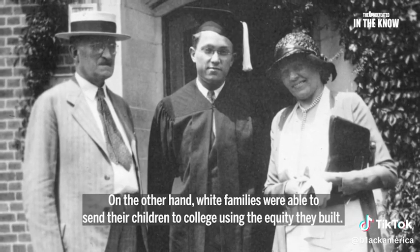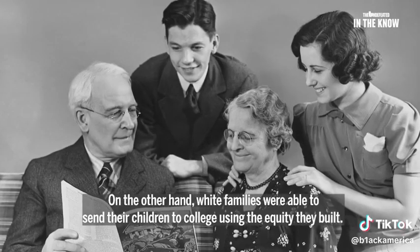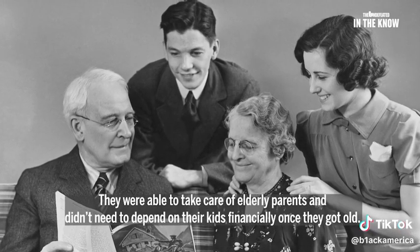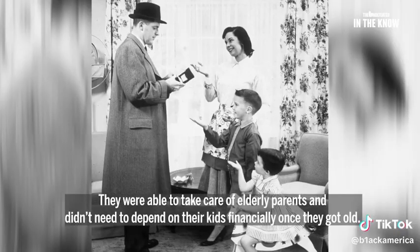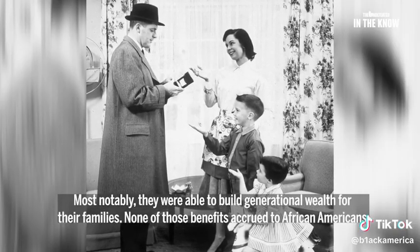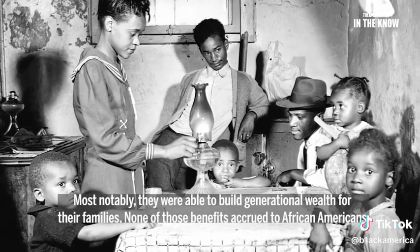On the other hand, white families were able to send their children to college using the equity they built. They were able to take care of their elderly parents and didn't need to depend on their own kids financially once they got old themselves. Most notably, they were able to build generational wealth for their families. None of these benefits accrued to African Americans.